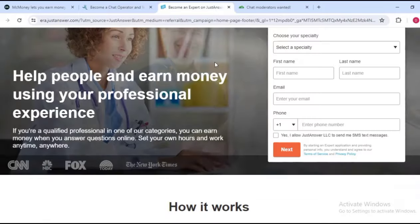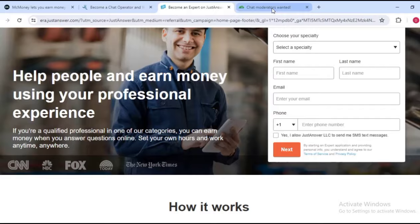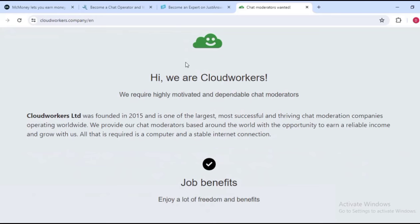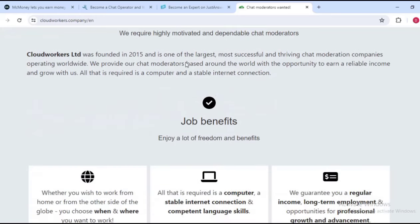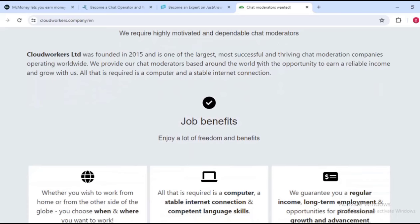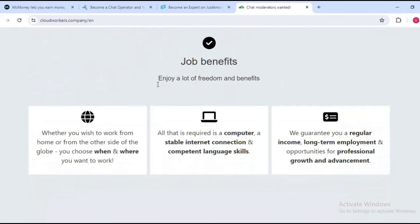The last one on the list is called Cloud Workers. Cloud Workers is one of the companies that offers a lot of money for workers who chat with their clients. They require highly motivated and dependable chat moderators. Cloud Workers was founded in 2015 and is one of the largest, most successful, and thriving chat moderation companies. It is worldwide — you can do this from wherever you are in the world.